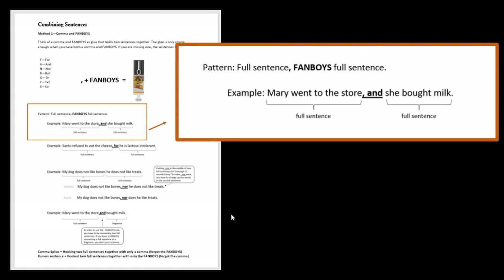When you are going to use comma-fanboy, you have to have a full sentence on either side. The first thing you have to do is check and see if you have a full sentence. So: 'Mary went to the store' — subject: Mary, verb: went, and it makes sense on its own. Then we check the other side: 'She bought milk' — subject: she, verb: bought, makes sense on its own. So we know we have a full sentence on either side, and we can use the comma-fanboy rule. In this case, it makes sense to use the comma and the word 'and.'